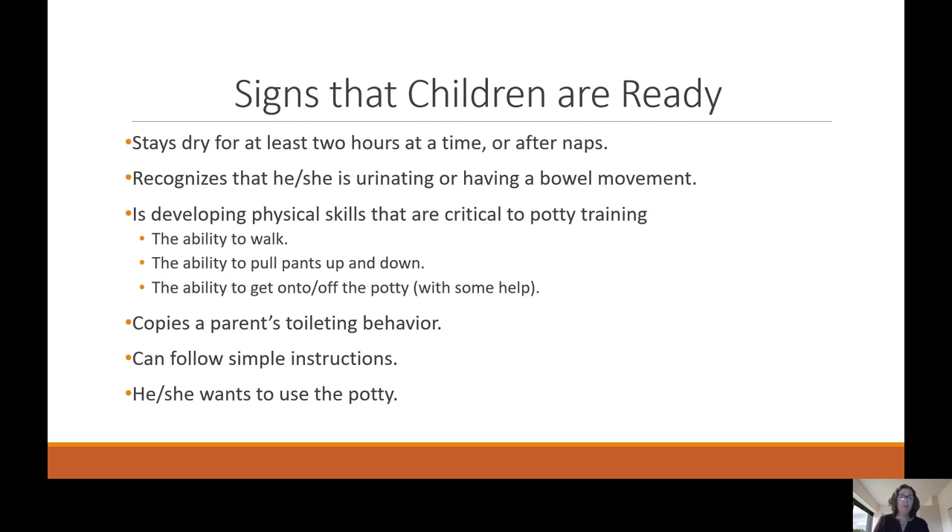Signs that children are ready to use the potty. Most children develop control over their bowel and bladder by 18 months — this is the physical skill of potty training. How ready a child is emotionally depends on the individual child; some are ready at 18 months while others may not be ready until three. According to Zero to Three, about 22% of children are out of diapers by two and a half, and 88% by three and a half years old.